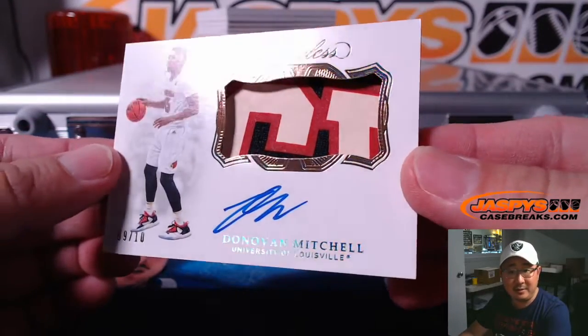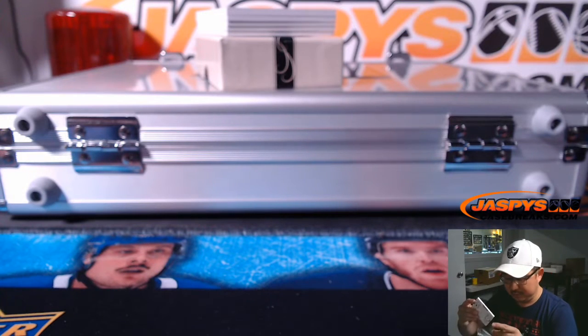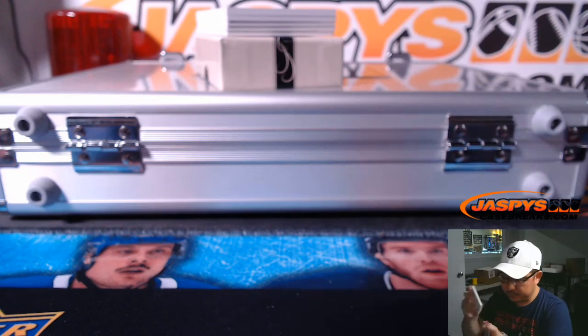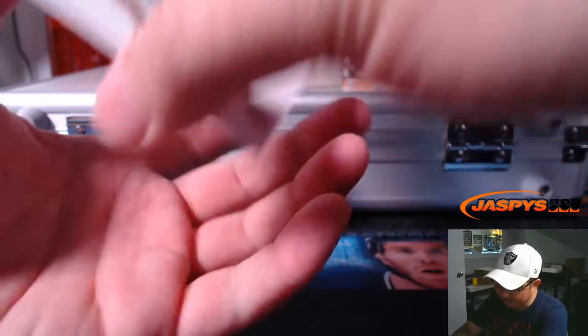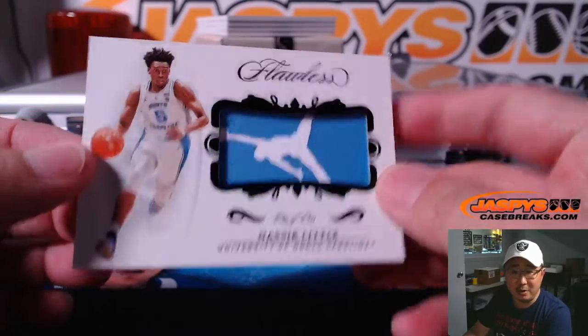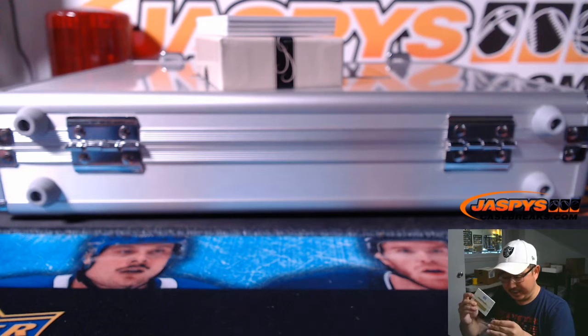Nine out of 10, three-color jersey and autograph — Donovan Mitchell. Nice. And a one-of-one Jumpman logo — Nasir Little. Someone's going to be getting a train whistle for that.